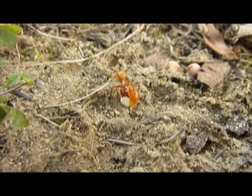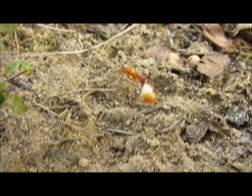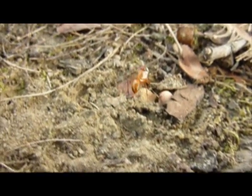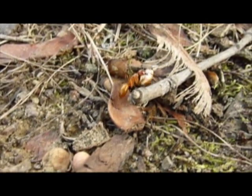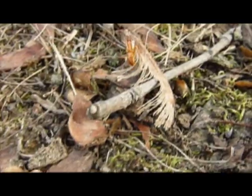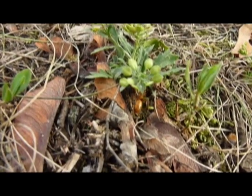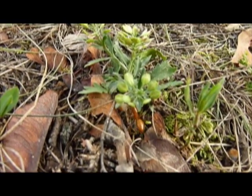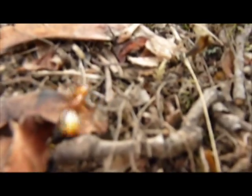Something very interesting: a Camponotus castaneus from a colony in my neighbor's yard found one of the seeds I was experimenting with, picked the thing right up and walked home. He's an ant that's actually bigger than the seed. This is a ground-nesting Camponotus, so that is more than likely going to be a successful planting.